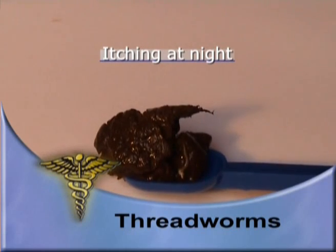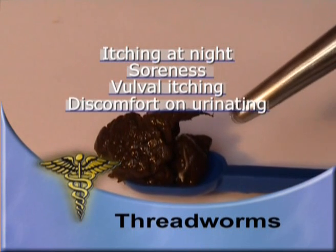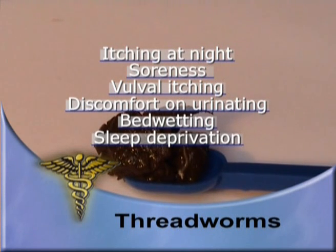Threadworm infection causes itching which is usually around the anus and more noticeable at night. Infection can result in marked soreness, vulval itching, discomfort when urinating, bed wetting, sleep deprivation and irritability.